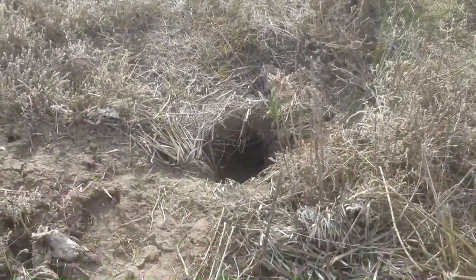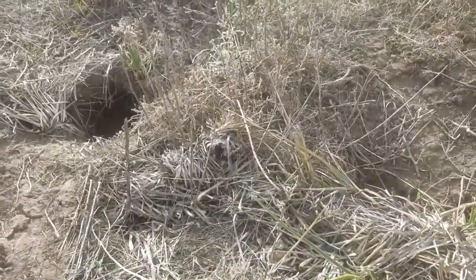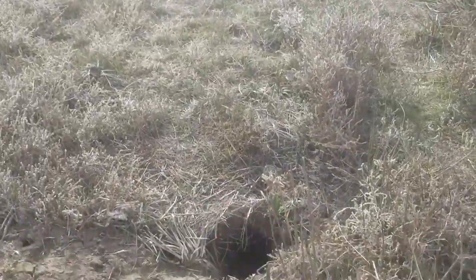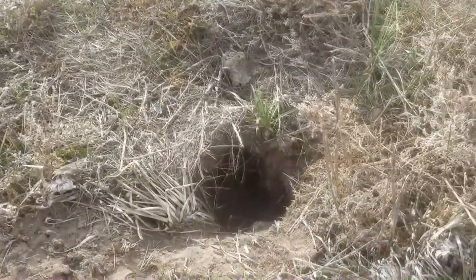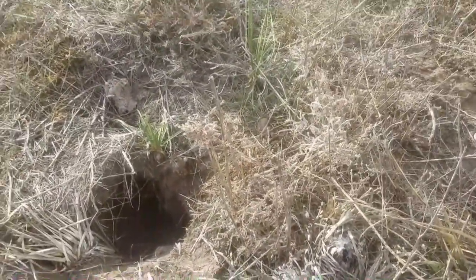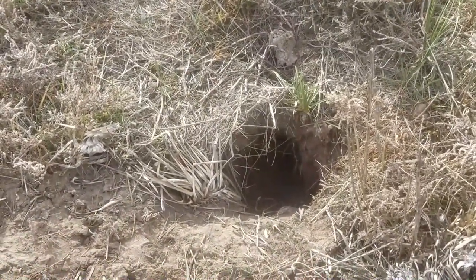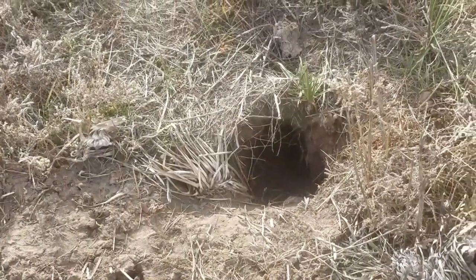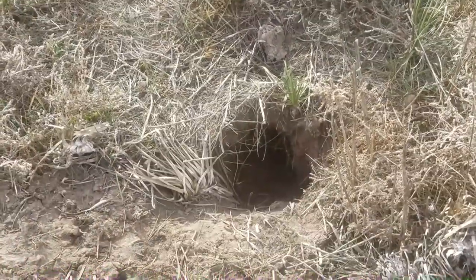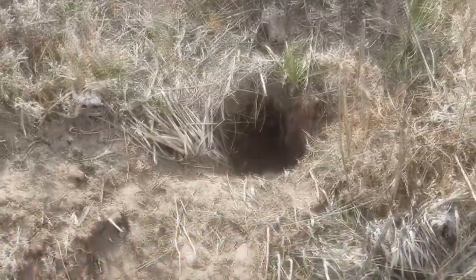To increase your chances of catching a badger, you need to find badger holes to let you know they're in the area. A lot of badgers will half cover or fully cover their holes behind them. I don't know all the facts, but I do know a badger can dig close to 30 holes a day.